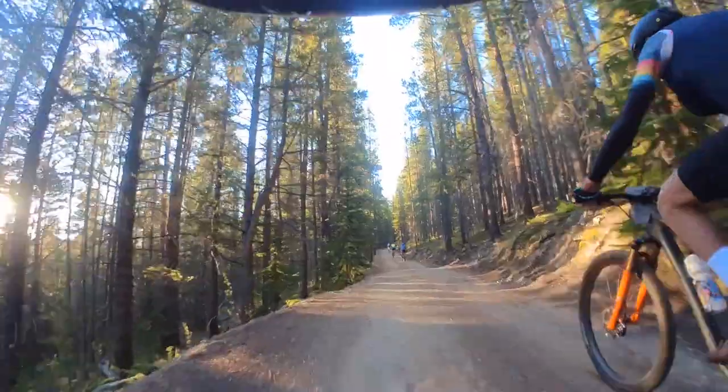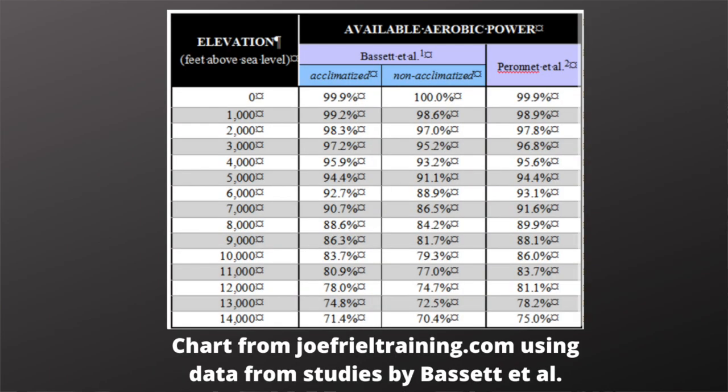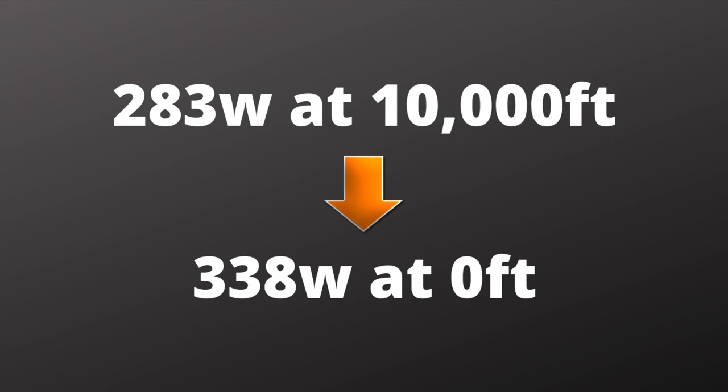As I crested the first climb, I was probably around 30th place. That first climb required a normalized power of 283 watts for 22 minutes. These power numbers were all done at 9,000 to 12,000 feet, which makes them hard to compare to sea-level power outputs. So I'll also be giving the sea-level equivalent for context — 283 watts at 10,000 feet for an acclimatized rider drops your power to 83.7%, equating to 338 watts at sea level.